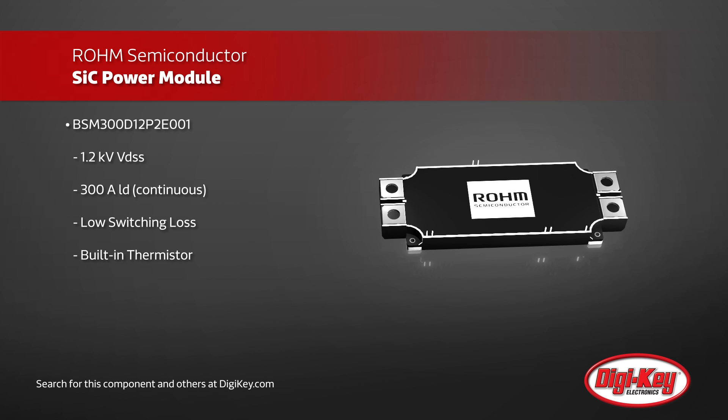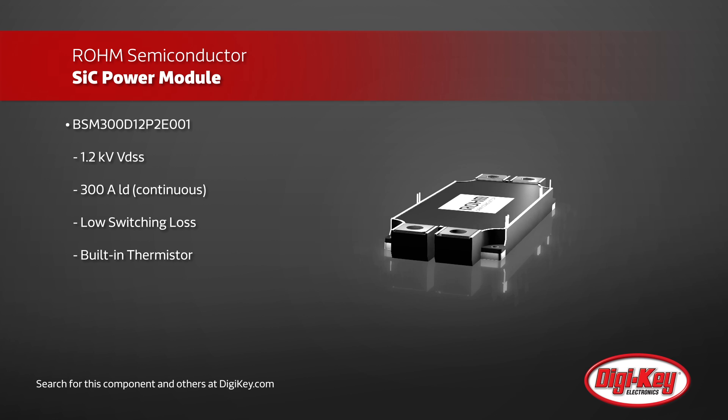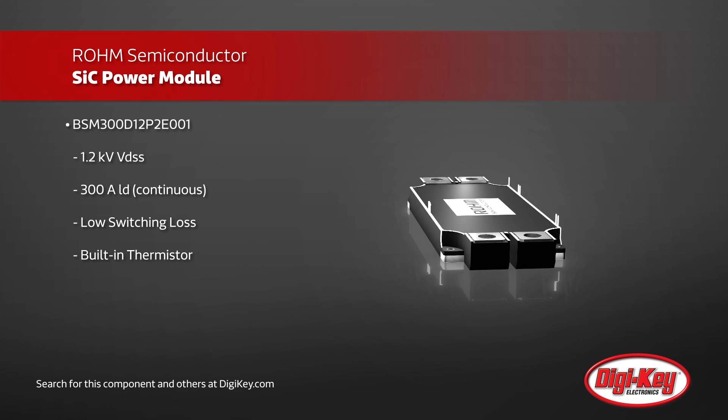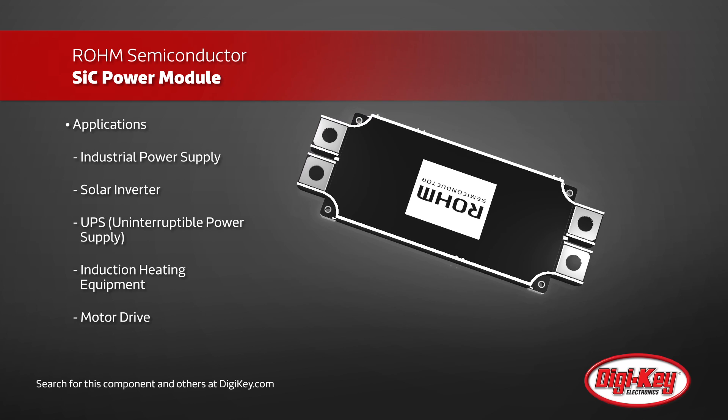Compared to their IGBT-based competitors, the very low switching loss translates to much higher frequency operations, leading to overall smaller implementation. A built-in thermistor makes it easy to measure the junction temperature, preventing excessive heat buildup.